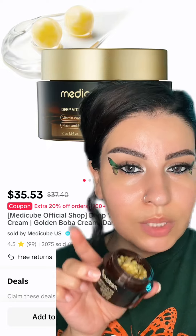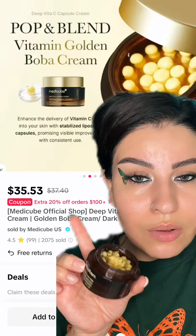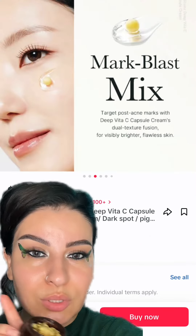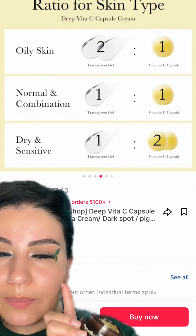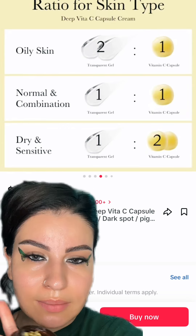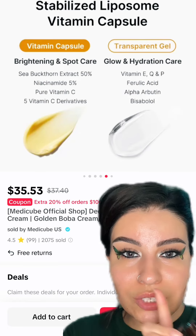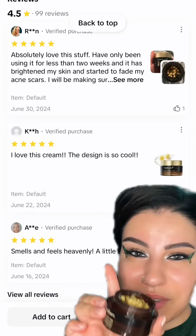It contains Vitamin C, and I have seen a lot of great reviews. I have oily, sensitive skin and you can all use it — it is suitable for all skin types. I'll tell you what the green and red packaging means and share the reviews.